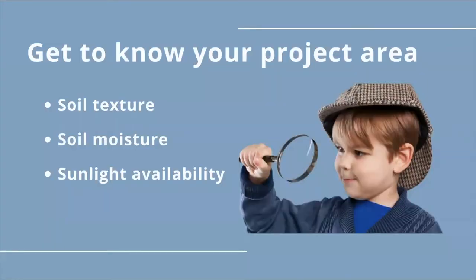Before choosing what native plants to use, you should know the soil texture, soil moisture, and sunlight availability in your planting area. Your project area can have spots with different soil textures, soil moisture levels, and sun availability. When you're looking at each spot you want to pick out plants for, investigate each one separately to see what the specific combinations of these factors are, and there are sure to be plants that work within that specific combination.